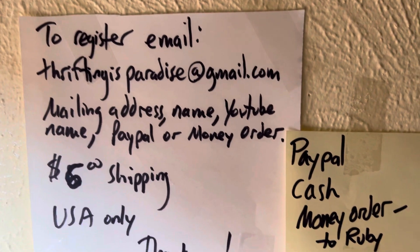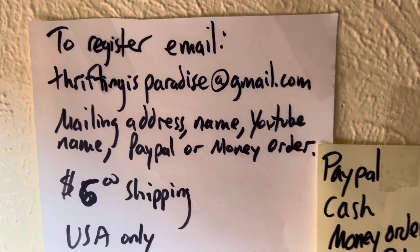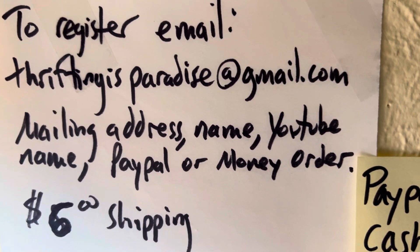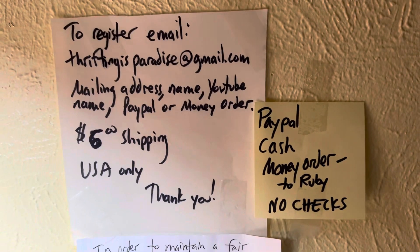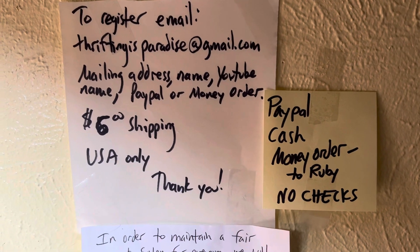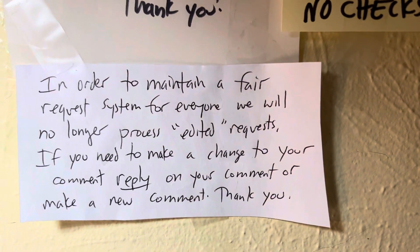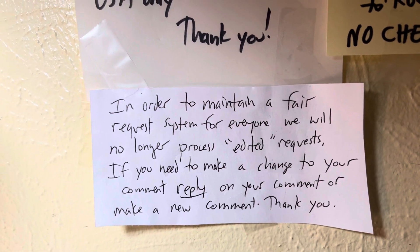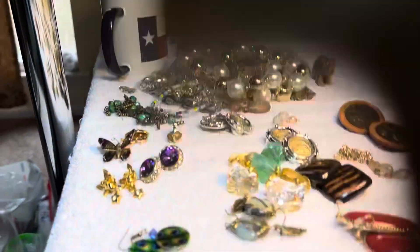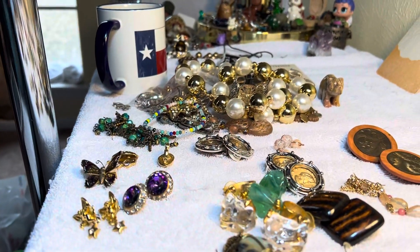Welcome to the video, the gang is all here. Six dollars shipping. That's Ruby's email: thriftingisparadise at gmail.com. Please email her if you want to register — she'll need your mailing address, PayPal info, or intention to pay with money order or cash.